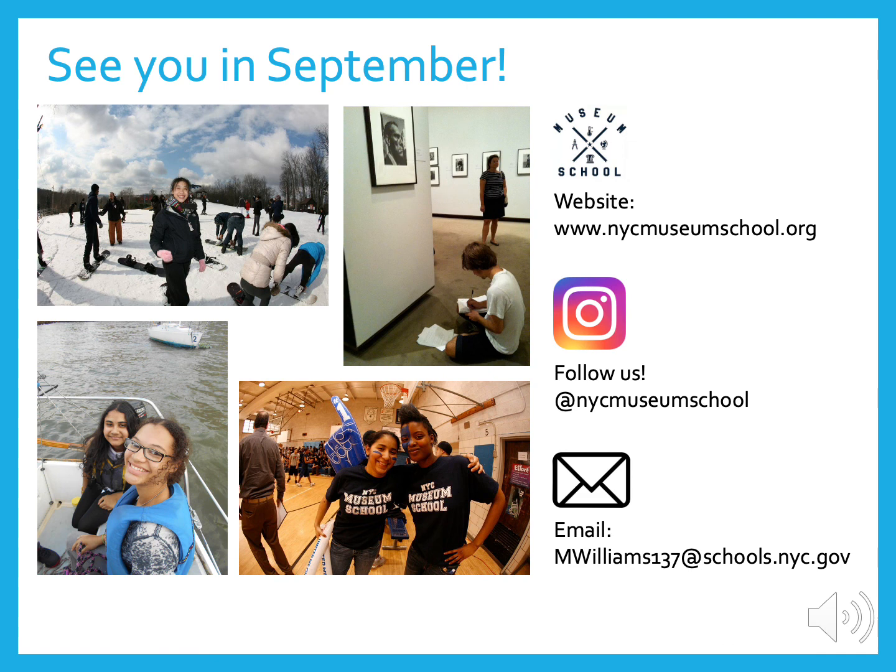This concludes our presentation. Please be sure to watch our virtual tour and to register for one of our Q&A sessions. Please check out our website, www.nycmuseumschool.org, and follow us on Instagram at NYC Museum School to get another look at our school and our amazing students. If you have any further questions or anything else you would like to share, please email our guidance counselor, Ms. Williams, directly at mwilliams137@schools.nyc.gov. Thank you, and hope to see you in September.